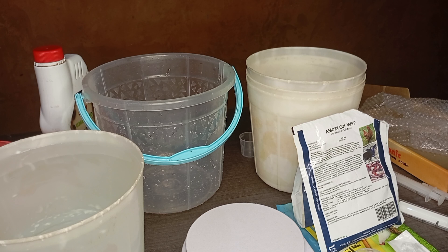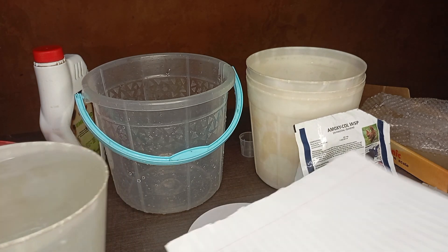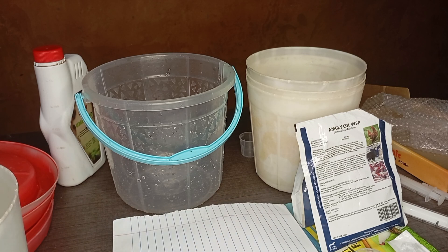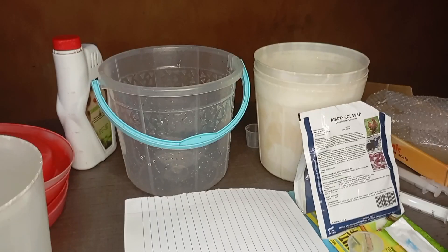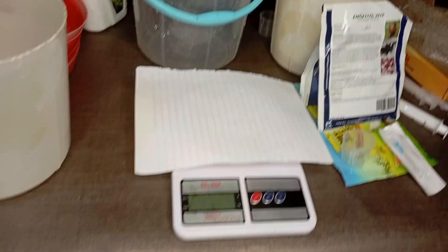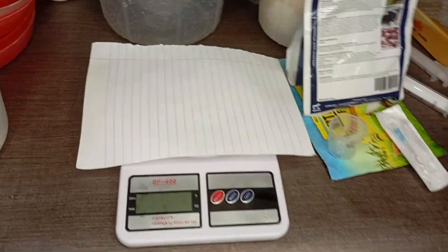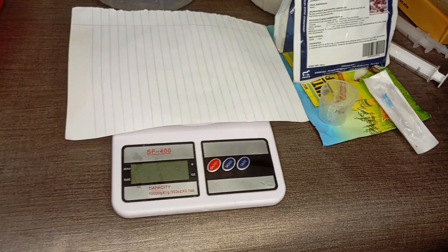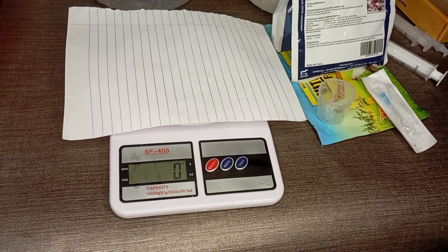It's not advisable to pour the drug directly on top of the scale — get a paper and put it on top first. So I went to get a paper to place on top of the scale, then put the drug on top of it. At this point I found the scale battery was weak and it wasn't reading, so I had to go put in a new battery.